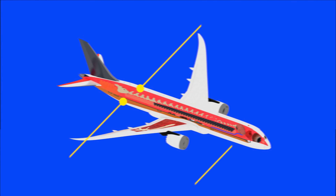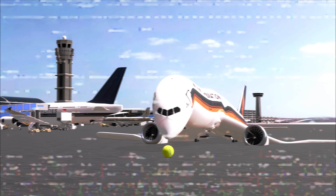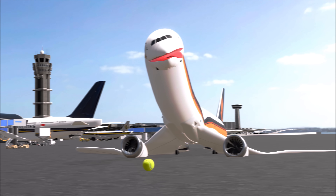This aircraft has several emergency exits — please take a moment to locate the nearest one, which may be behind you. Please ensure your seatbelt is fastened, tray tables are up, sit back, relax, and enjoy your flight. Thank you.